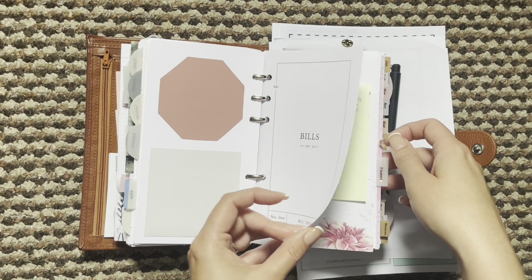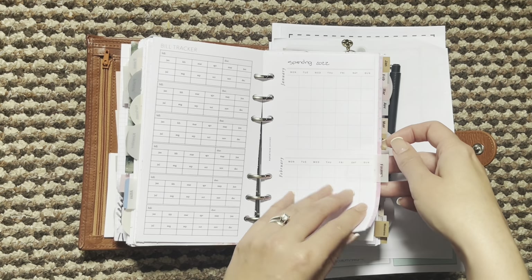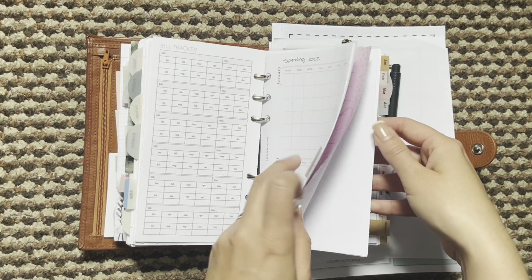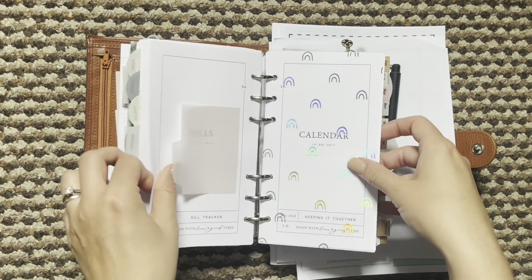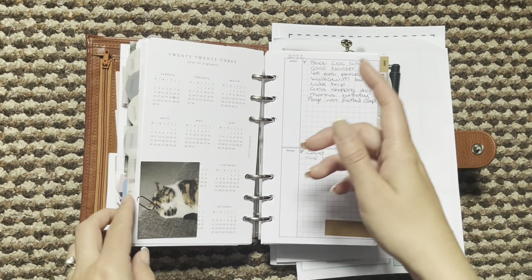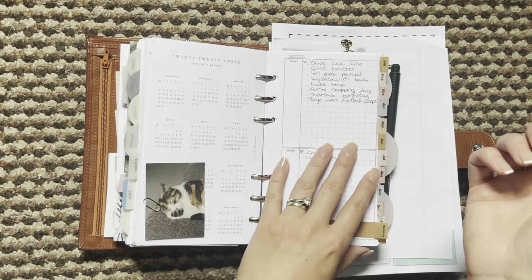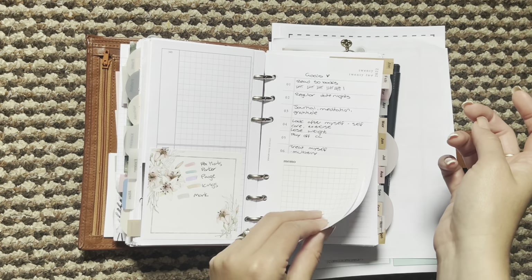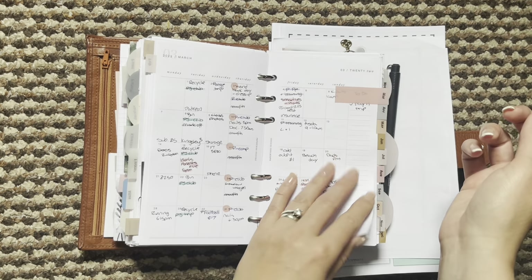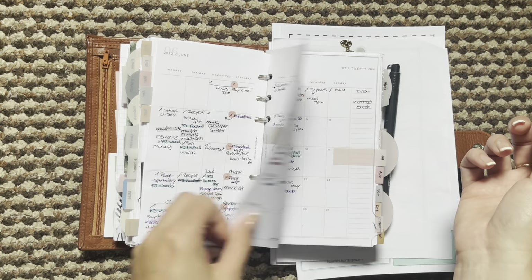Then I have my bills section, so I've just got notes, a bill tracker, and spending logs at the back. Then I have my calendar section — I've just got an overview here from Paper Test Designs, my memory sheet, and then this is my little colour code for my monthlies and I still just have the whole year in here.